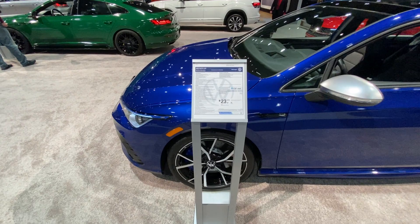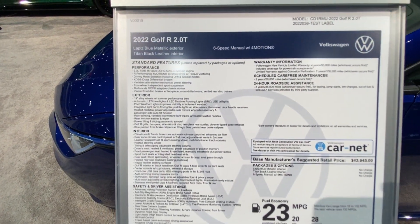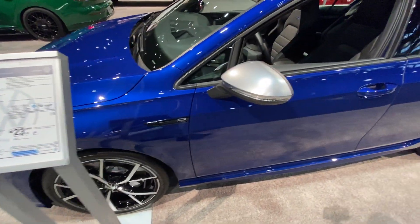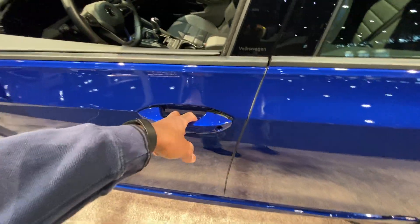Check out this sticker. Another six-speed manual. I like this finish here on these mirrors — got past the keyless entry.